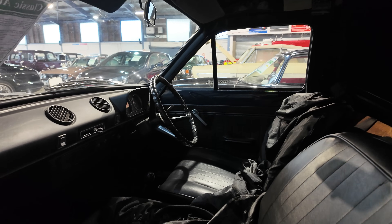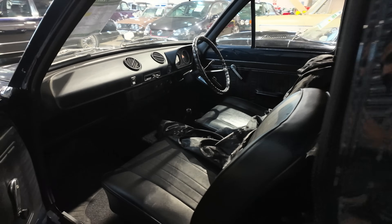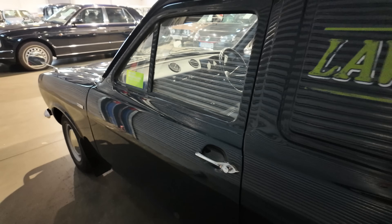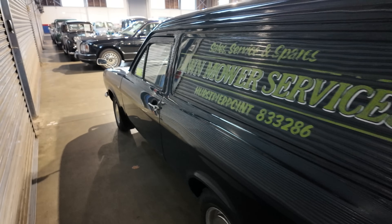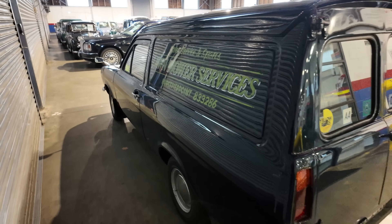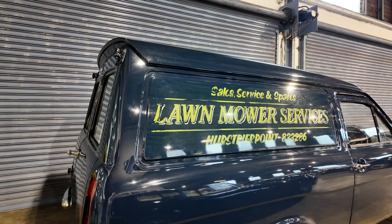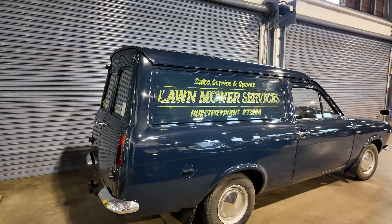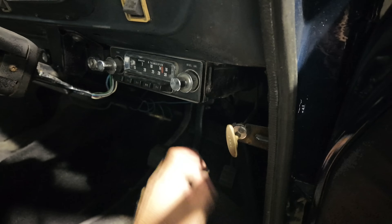The inside is lovely — the seats have got no nasty tears or rips in them. The bodywork is equally impressive; there's no visible rust and no nasty holes you're going to have to worry about getting welded up. It really is a nice, presentable classic van. I also love the fact that the original sign writing is still on the Escort van. Can't ask for more from a commercial classic Ford.